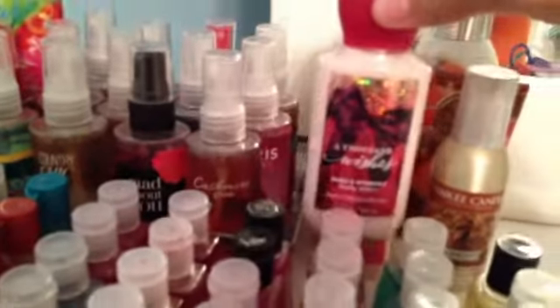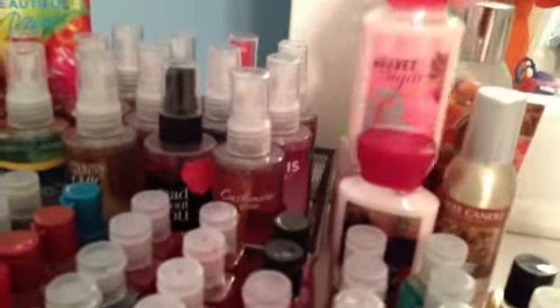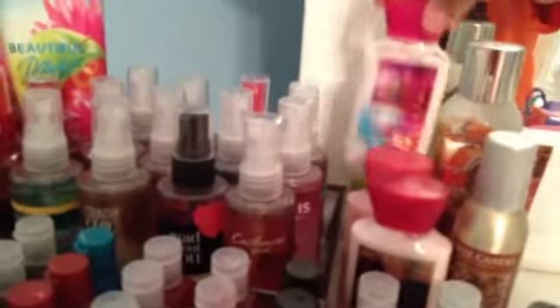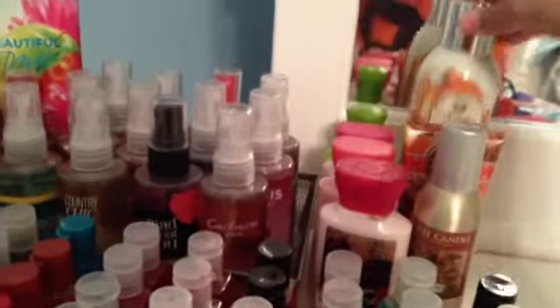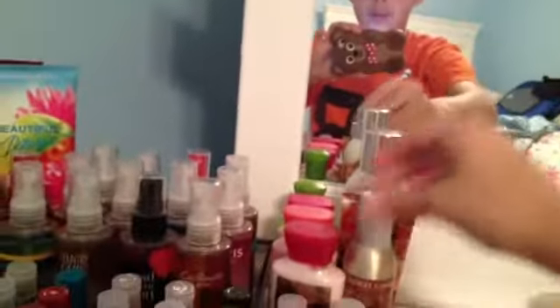Then for my mini size creams and air fresheners: A Thousand Wishes, Velvet Sugar, Amber Blush, and White Citrus. And then for the air fresheners, Sweet Cinnamon Pumpkin, Autumn Wreath, and then for a hand cream, I have Sweet Cinnamon Pumpkin.